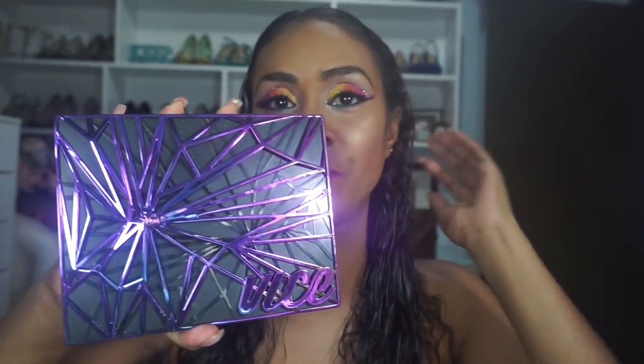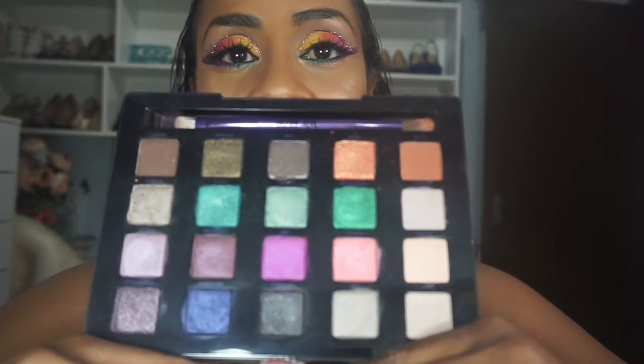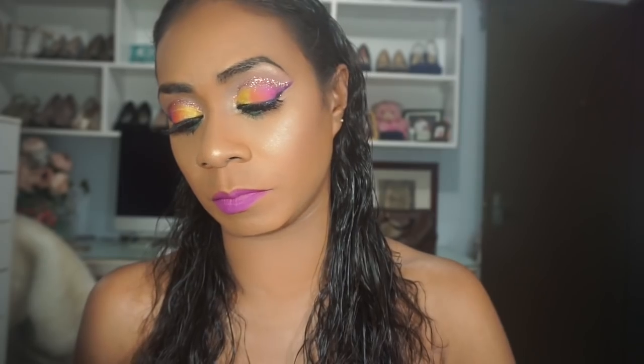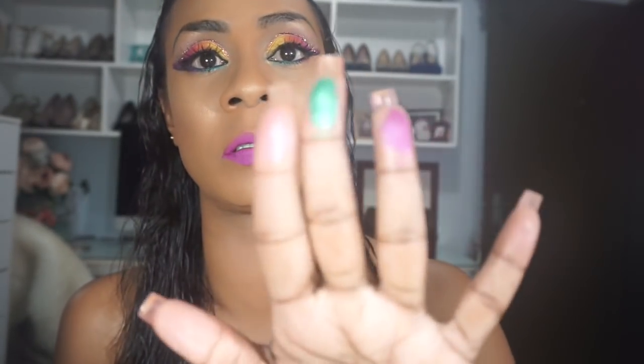Next is the Urban Decay Vice 4 — I love the packaging; Urban Decay is killing it with packaging. The shades are really pigmented — look at that green. I also want to get the new Spectrum palette they have out right now; I'm just waiting for it to go on sale.